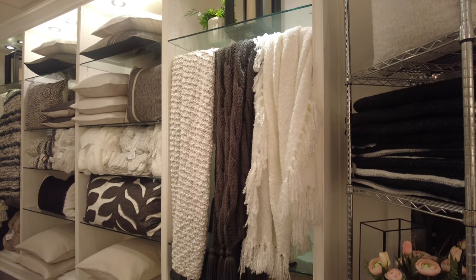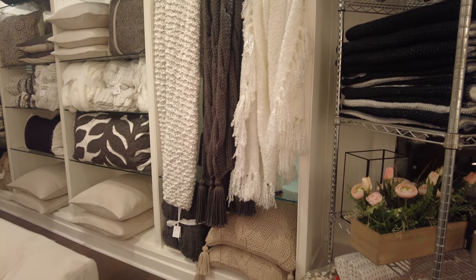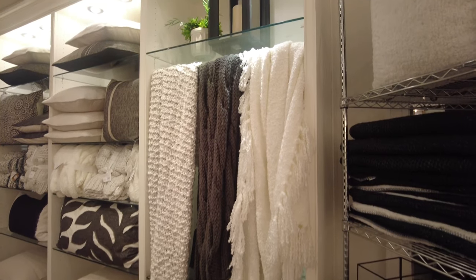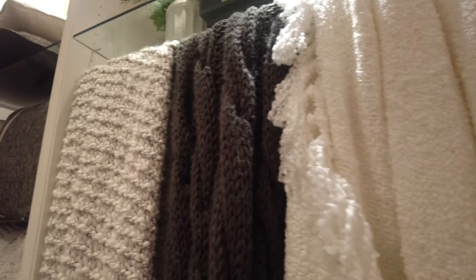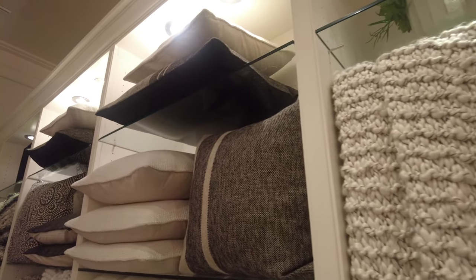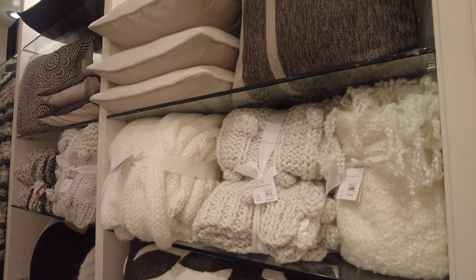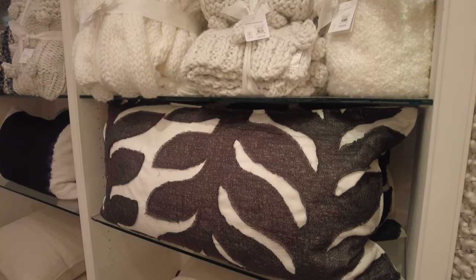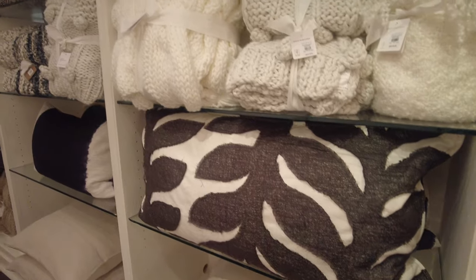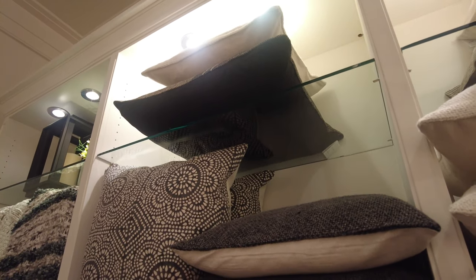They have different kinds of blankets made of wool — I actually touched one because it looked very soft and fluffy. As you can see, it looked very nice. They have a lot of cushions to choose from, brand new packed pillows, and brand new throw blankets. This pillow was displayed on one of the couches I'll show you later.